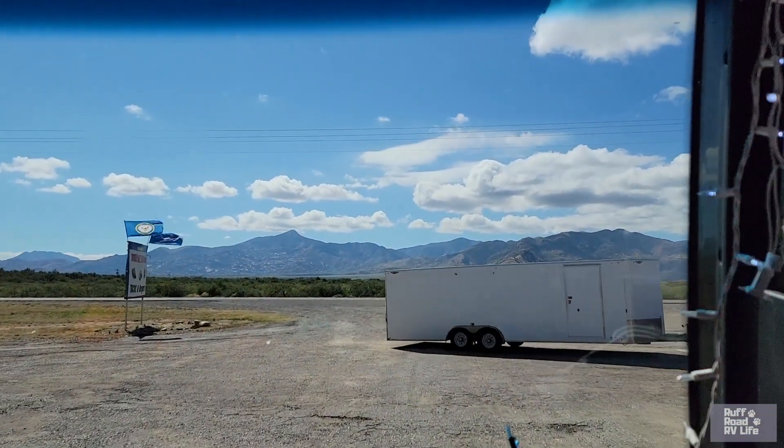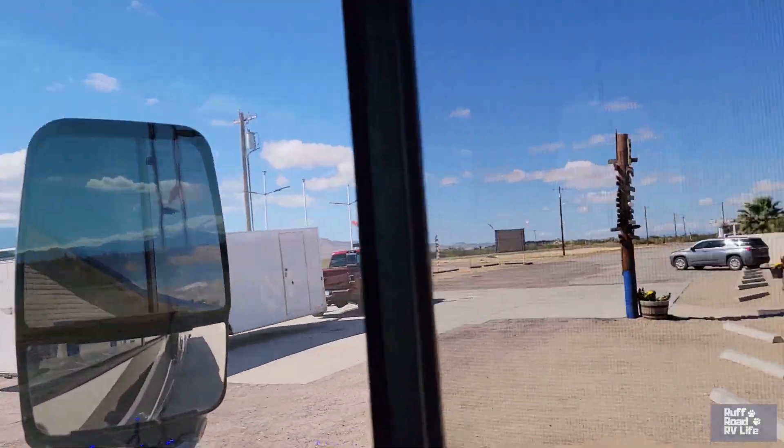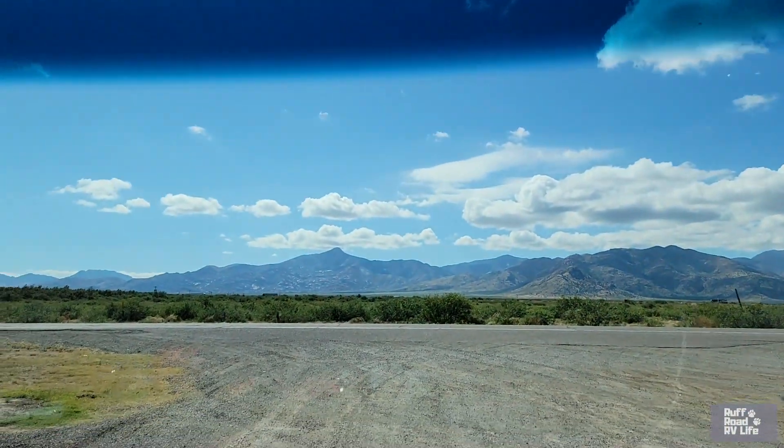Goodbye, Dwayne's RV Park, bye food truck! Hello Interstate 10, there it is. Can we just go straight?